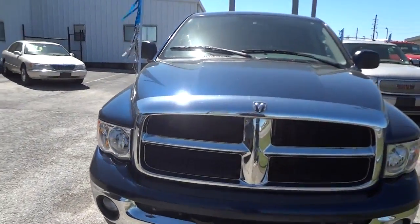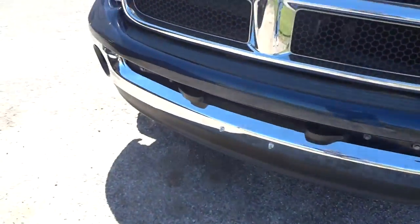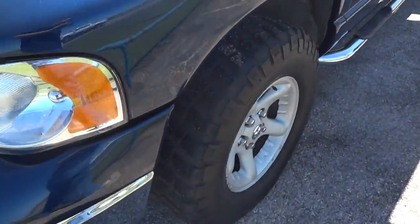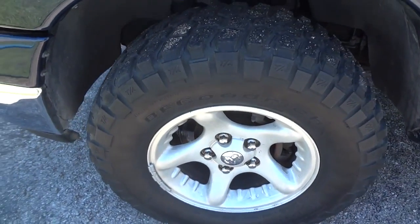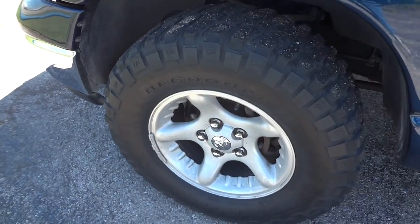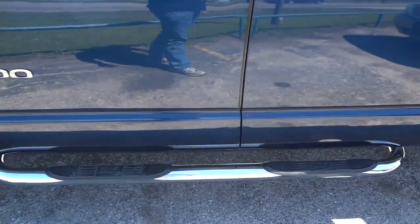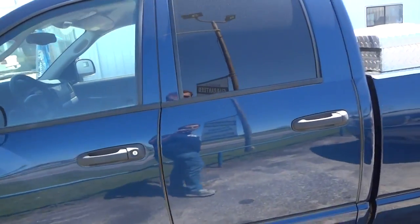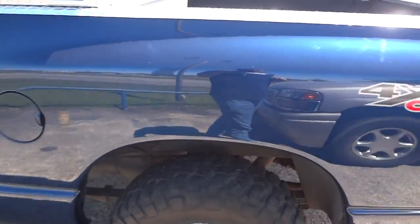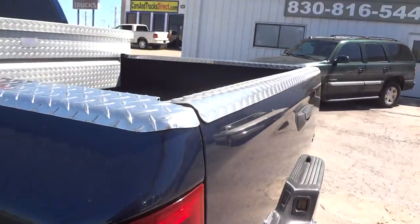It's got a very nice dark blue exterior, a nice chrome bumper with fog lights built in. The original 16-inch wheels and BF Goodrich all-terrain tires. Weston running boards. This truck is a quad cab and it does have the 4x4 off-road package. It is a short bed.